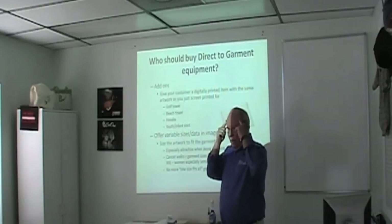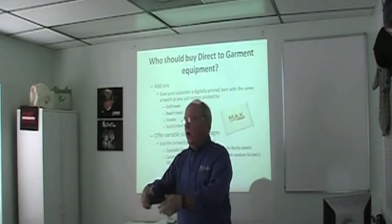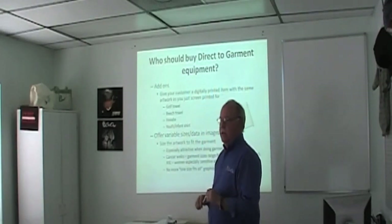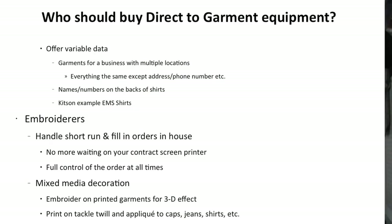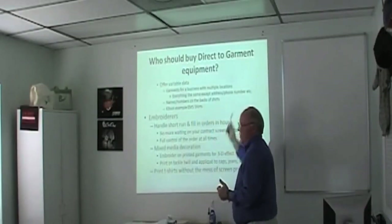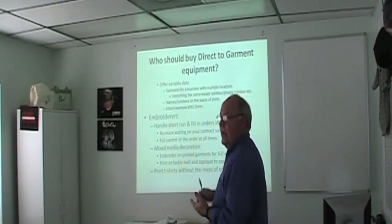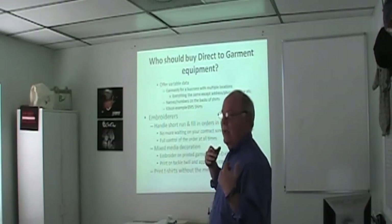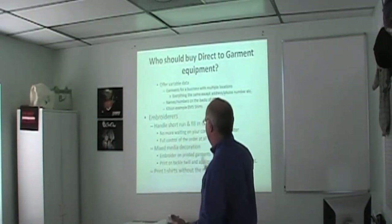Offer variable data — people don't think about this until you show them. Show three examples of the same graphic in 8, 10, and 12 inch sizes on a small, large, and 2XL shirt. It makes it easy to sell. You can go after a local chain — say a barbecue restaurant with four locations — and offer a graphic with variable data for the address, website, and phone number of each location, which isn't practical for a screen printer. Names and numbers on the back of shirts for rec leagues and intramurals are also much more comfortable on cotton than vinyl letters.